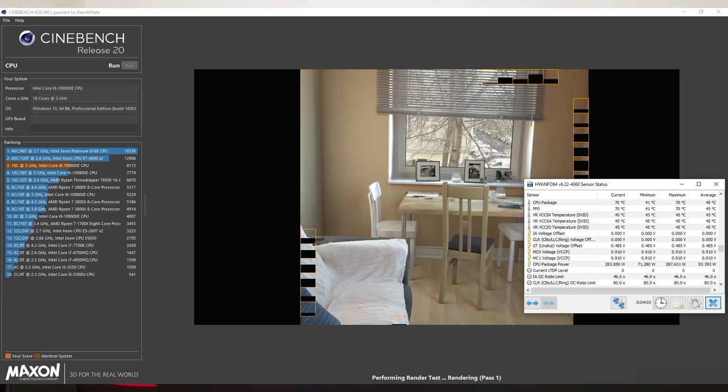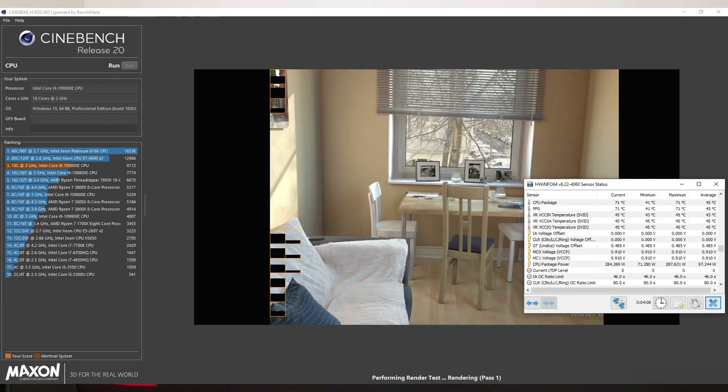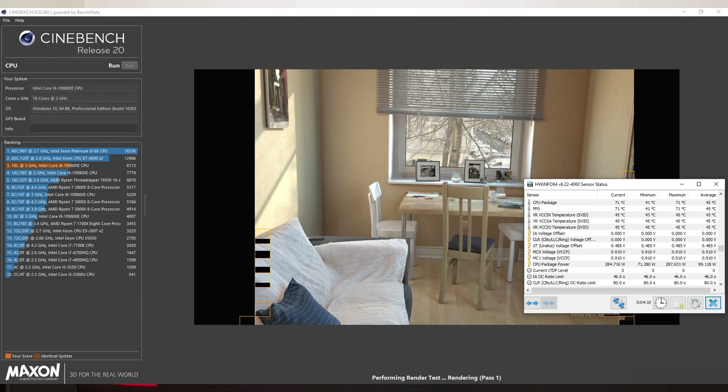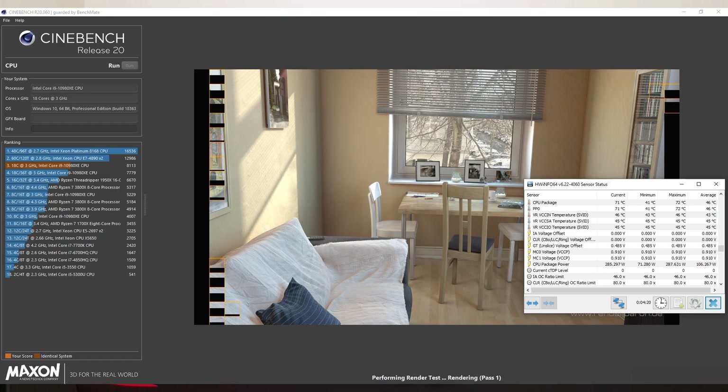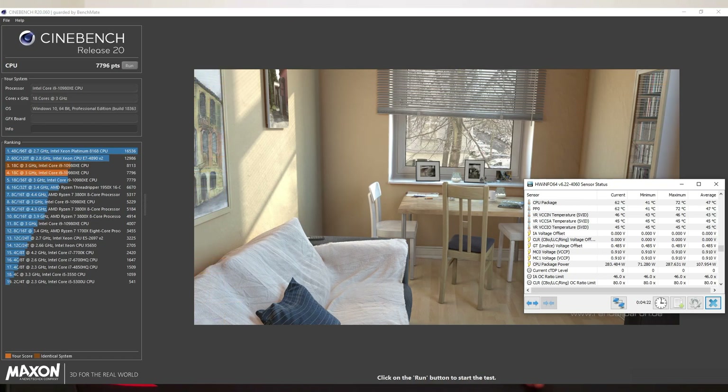The second configuration was 4,600 MHz across all 18 cores, requiring 1.15 volts. During Cinebench R20 that draws 290 watts at peak — only 36–40 watts more than the 5 GHz 8-core config, but you gain significantly more cores. The multi-threaded performance is far, far better, and the trade-off in single-core frequency is only 400 MHz.